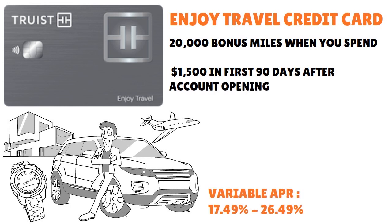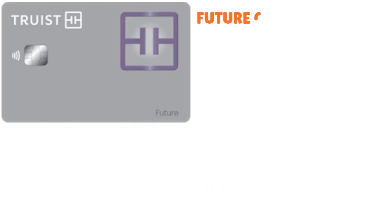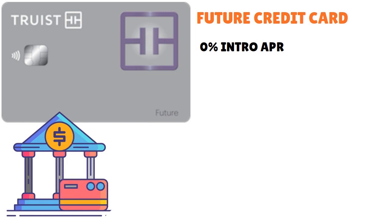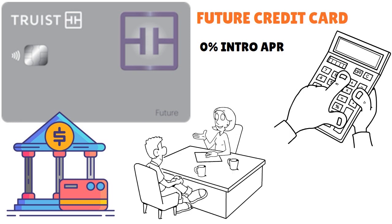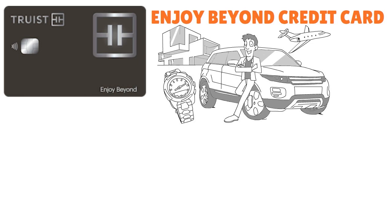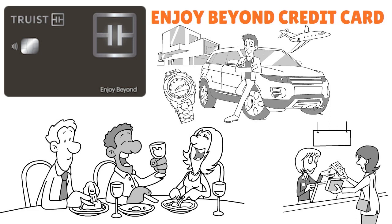The Enjoy Travel card also offers 20,000 bonus miles when you spend $1,500 in the first 90 days after account opening, with an APR range of 17.5% to 26.5%. The Future credit card has no rewards but features a 0% intro APR for 15 months on purchases and balance transfers made in the first 90 days, with a variable APR of 15.49% to 24.49%. The Enjoy Beyond credit card offers 3x points on airfare, hotels, and car rentals; 2x points on dining; and 1x points on all other eligible purchases.